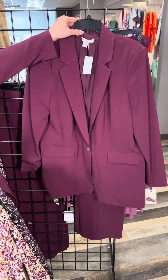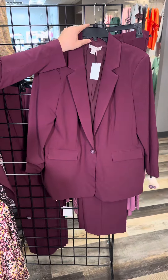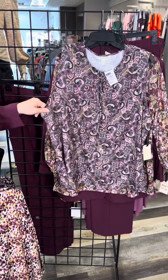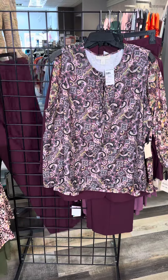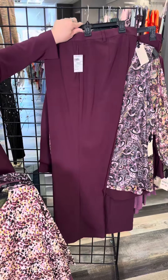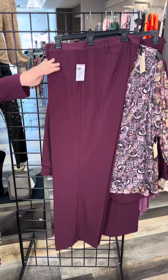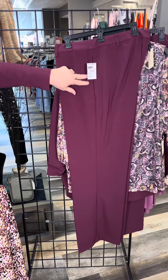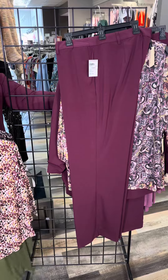In plus sizes, we have the jacket, the very pretty mesh floral top, and the top with the all-over pattern that's twinning with what I'm wearing, plus the pant. The pant is not a pull-on — it has a button and zipper closure along with pockets and a nice easy fabric.